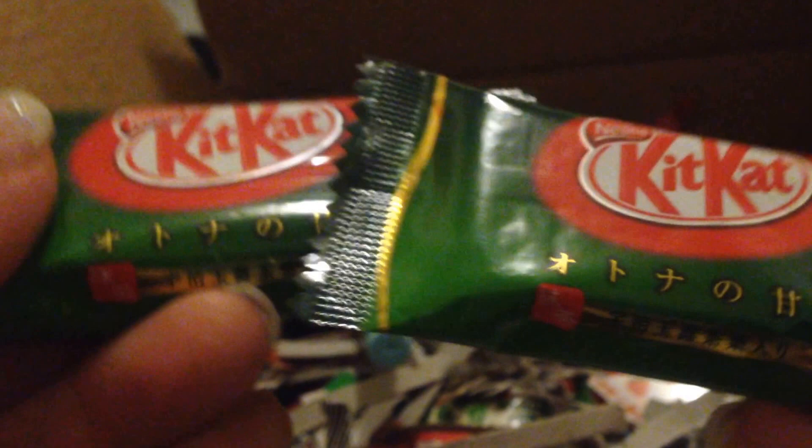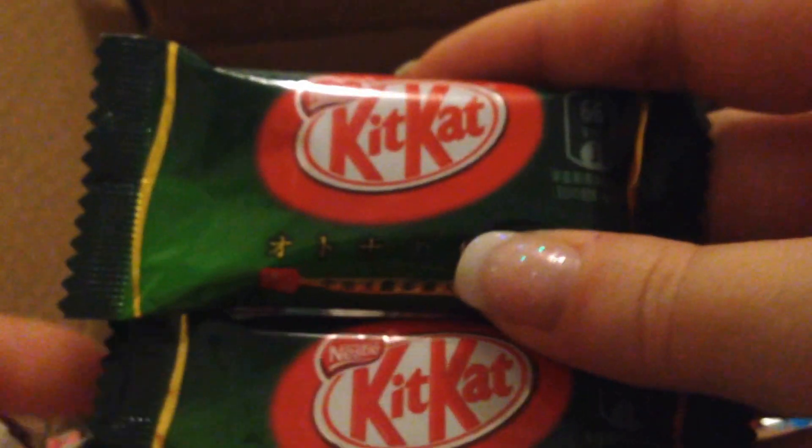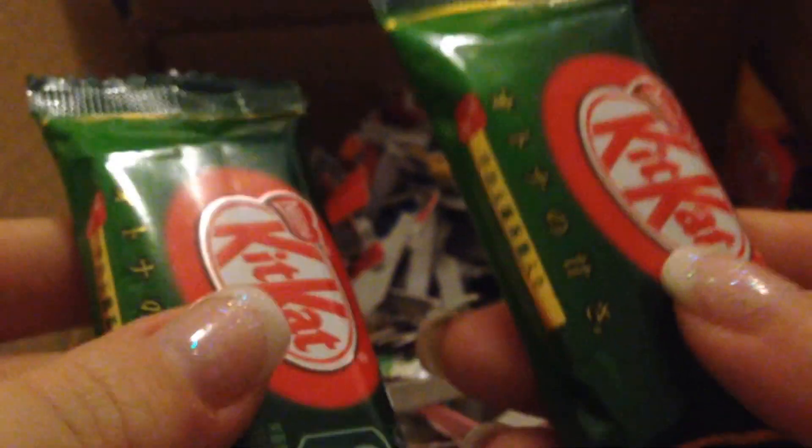I ordered the green tea Kit Kats twice — the basic idea being that if they're tasty, I have a backup. They're kind of small, and you can get bigger packages too. But since I don't know how they taste yet, I'll try them first and then maybe order a bigger package.